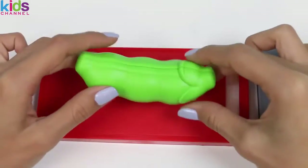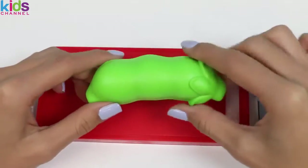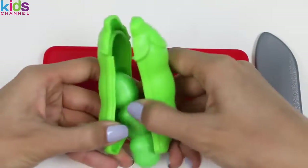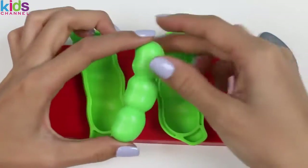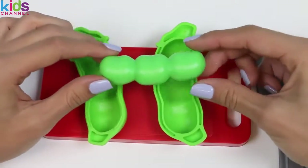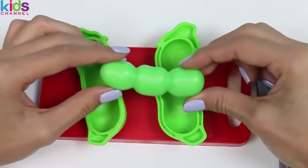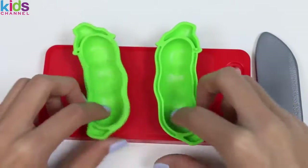This veggie is called a string bean. Inside of this pod holds anywhere from 3 to 6 beans. String beans are full of fiber and calcium. And not many people know this, but when eaten raw, they can actually be mildly toxic. But don't worry — as long as you eat a limited amount, you'll be fine.